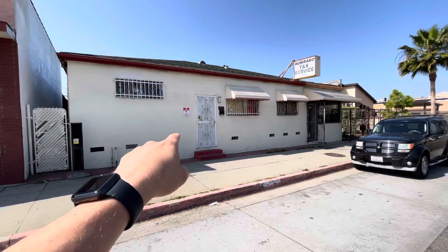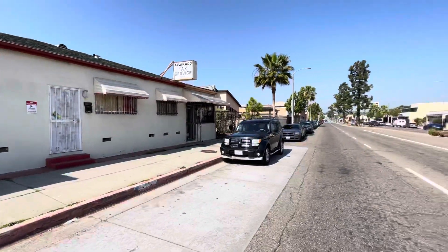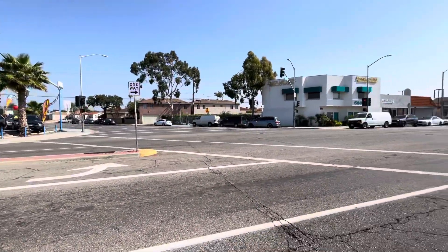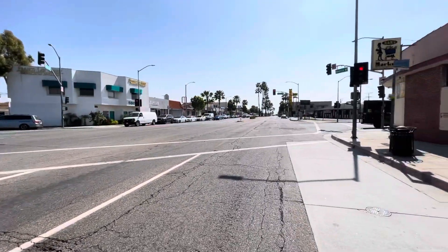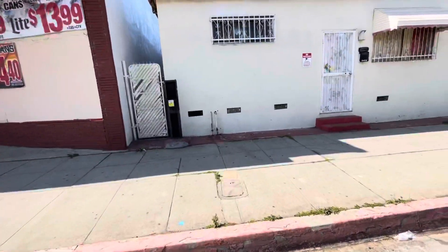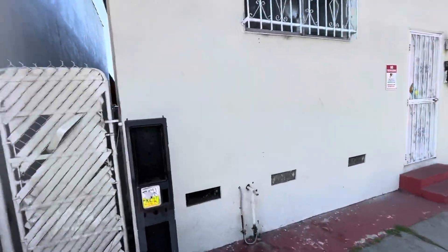This is 5474 and 5472 East Beverly Boulevard in Montebello East LA. Sadler is your intersection here — you're just one parcel away. This is the residential portion of the building.